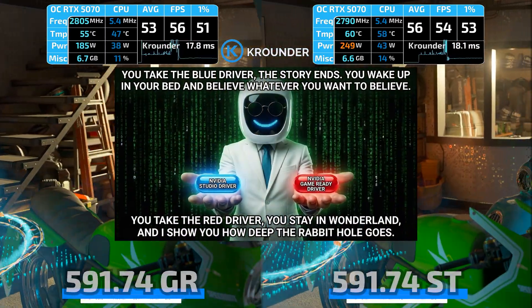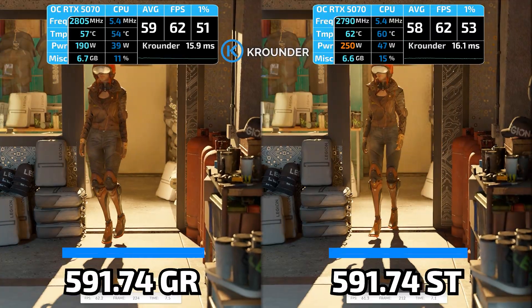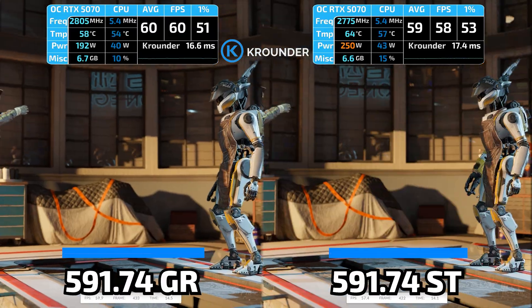NVIDIA releases two driver versions for the exact same GPU: GameReady and Studio. Same architecture, same code base. The internet will tell you GameReady is for gamers and Studio is for creators, but I just tested both on my RTX 5070 and found something nobody's talking about.